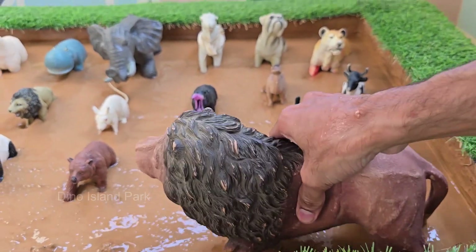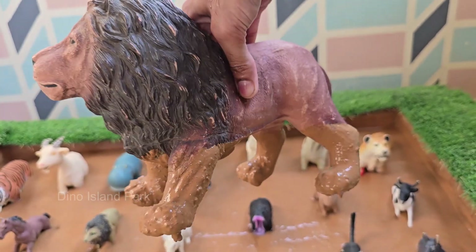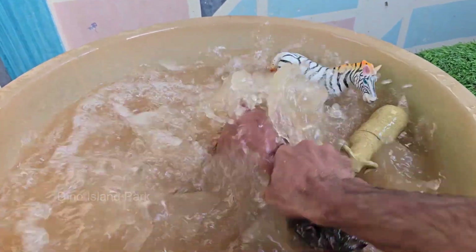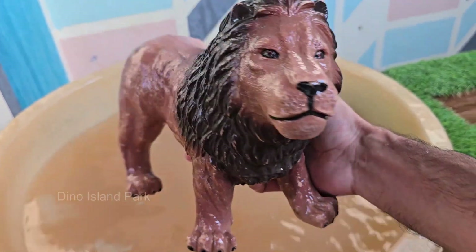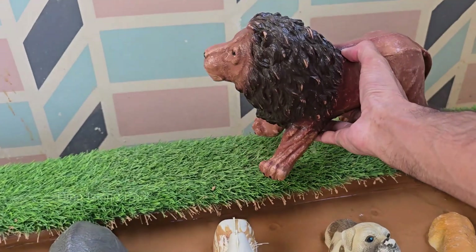Lions spend up to 20 hours a day resting or sleeping. They're most active at night — nocturnal — when it's cooler for hunting. Lion cubs are born blind and helpless, with faint spots that fade as they grow. Lions live mostly in Africa, in savannas, grasslands, and open woodlands. A small population of Asiatic lions still survives in India's Gir Forest.